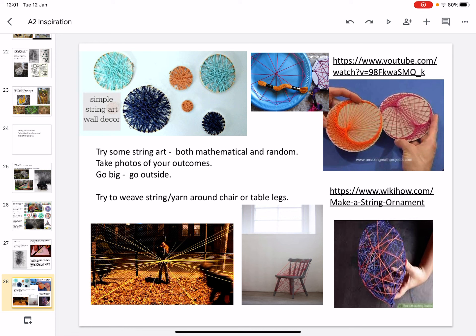Please take inspiration from one of these artists to help you with your work. Photograph your work and upload it to Google Classroom. Good luck and thank you.